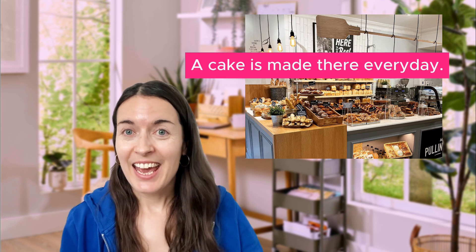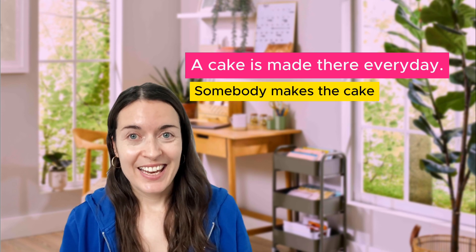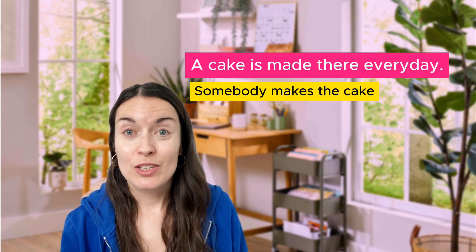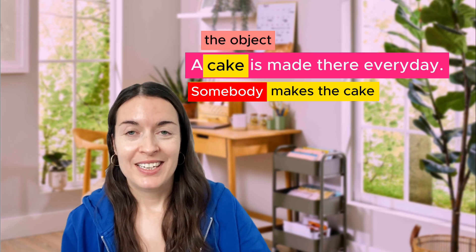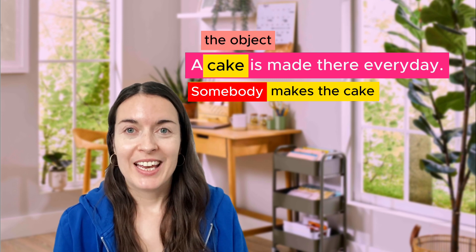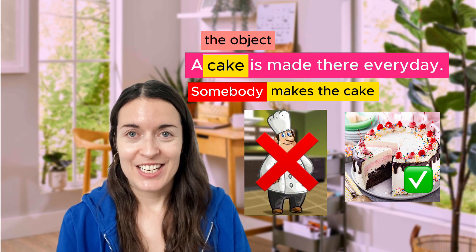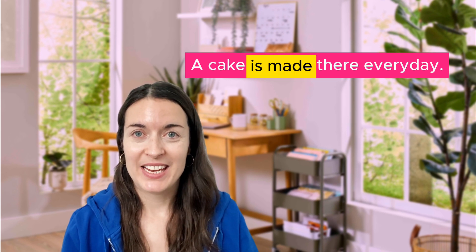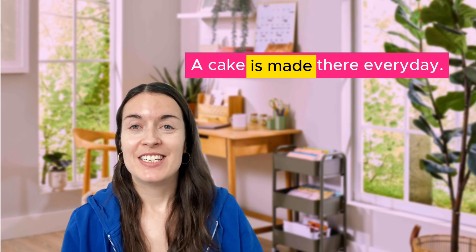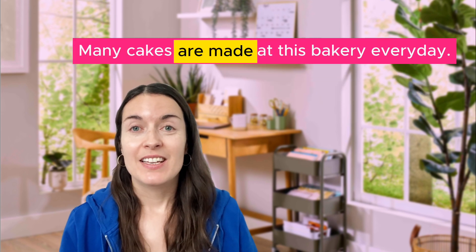Are you ready? Let's get started. This is my favorite bakery and a cake is made there every day. It means somebody makes the cake, but the passive voice is not about the person who does the action — it's about the object. That's why it's the passive voice. I'm not talking about the chef, I'm talking about the cake — the object of the action. 'A cake is made.' As you can see, we have 'is' and 'made', so for the passive voice you need 'is' and the past participle, or the third form of the verb.